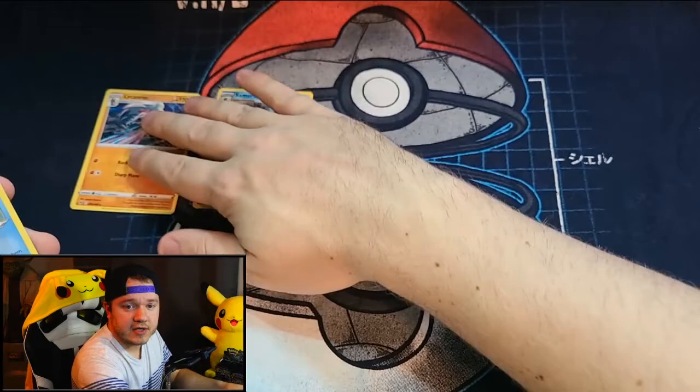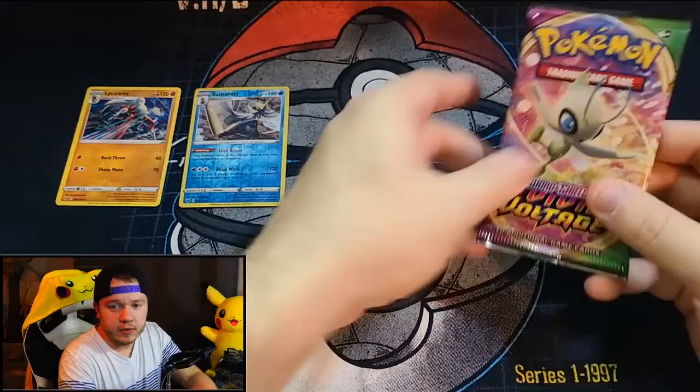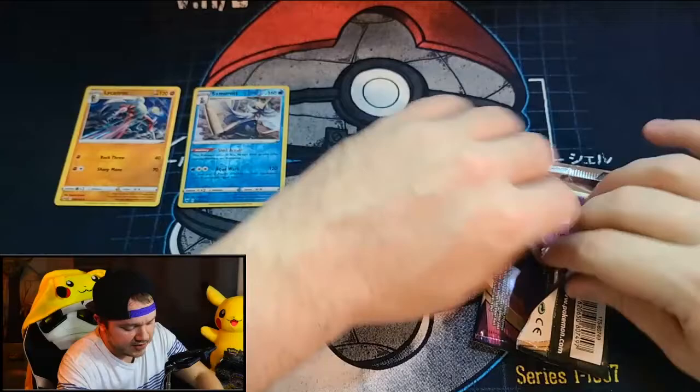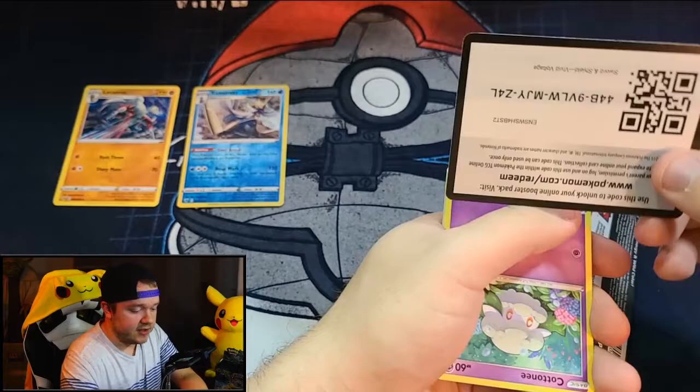Rares and reverse holos go up here so you guys can see them. On to the Celebi pack! Celebi has a very cool amazing rare in this set — I actually have two of them and sent them both to CGC to get graded because they were in very good condition. They should be back hopefully next month and I'll do a video checking out my returns.